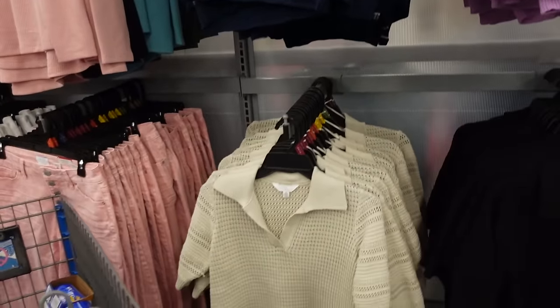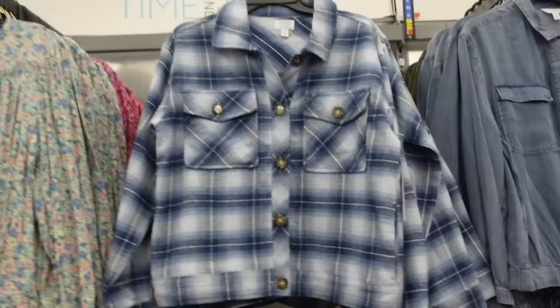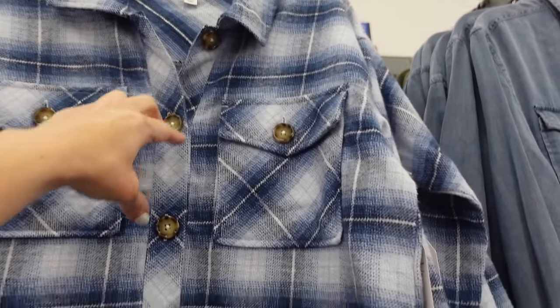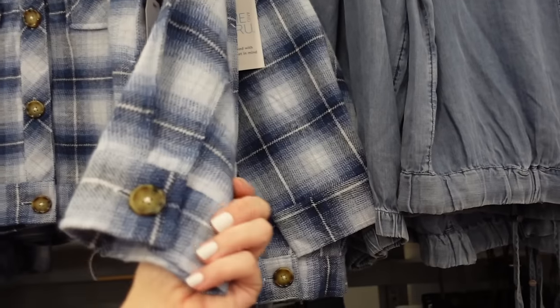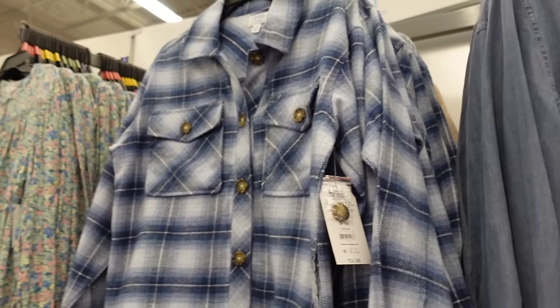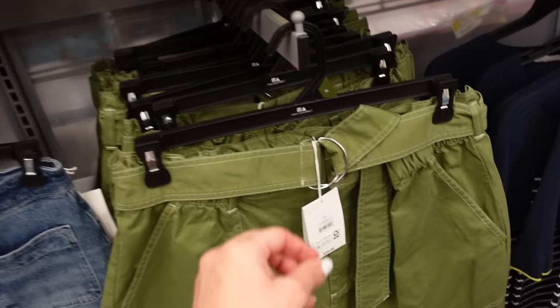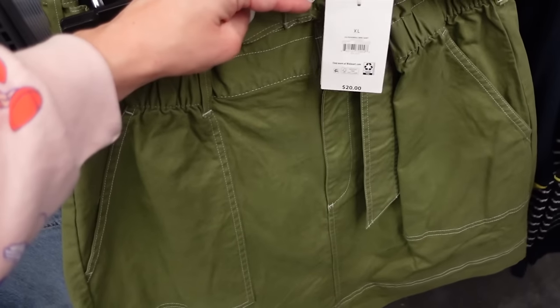Color in the plaid jacket from Time and True. These have this smaller collar, oversized tortoise buttons with the tortoise button detail on the pocket and the wrist. We saw it in that beige plaid — now they have it in this blue and white, and they're $24.98.